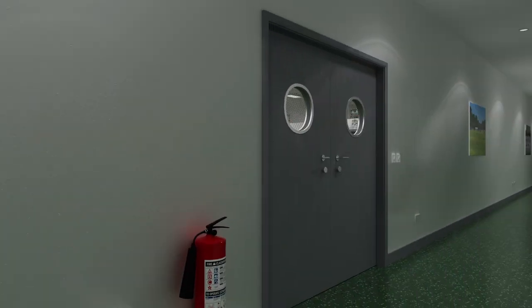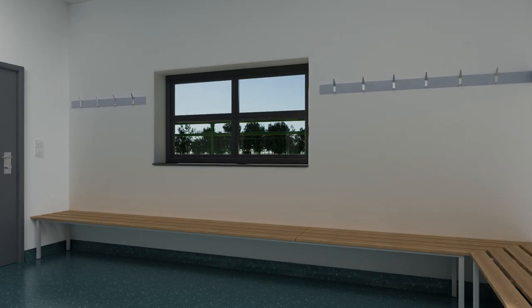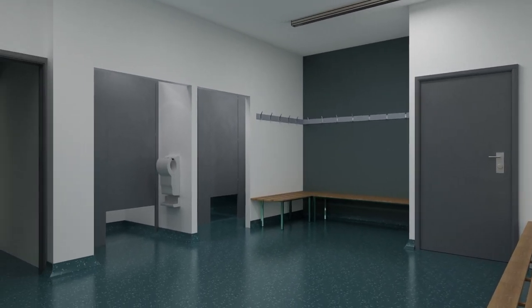The cricket centre houses office space, plenty of storage and two team rooms for changing. As well as changing for our cricketers, being adjacent to the water-based astroturf pitch, these can be made available to hockey teams too.